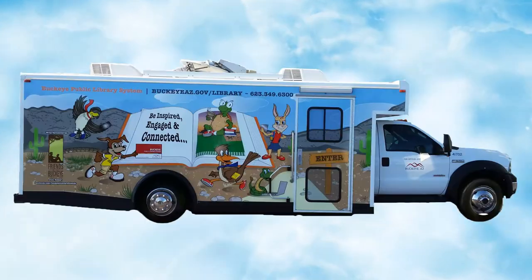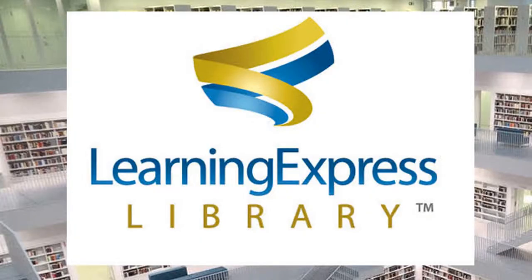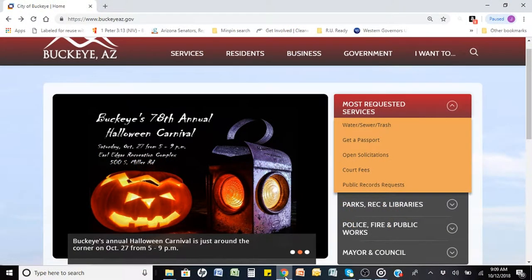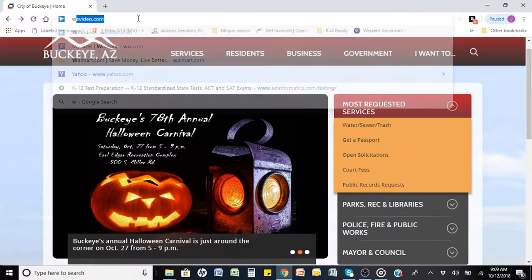You can get your library card from any Buckeye library or the bookmobile. This training video will show you how to access and use the skill assistance and test prep digital resources of the Learning Express Library. First, open your preferred browser and type in the library's web address found on the back of your library card.